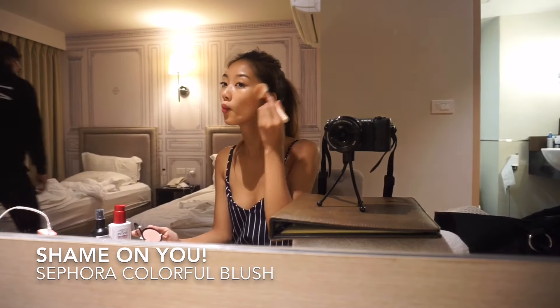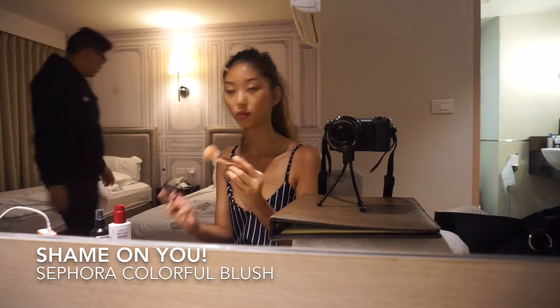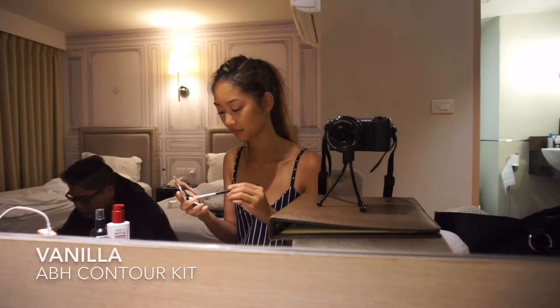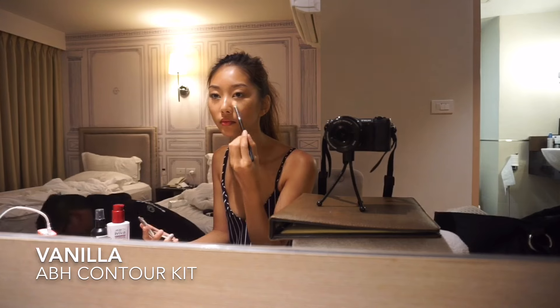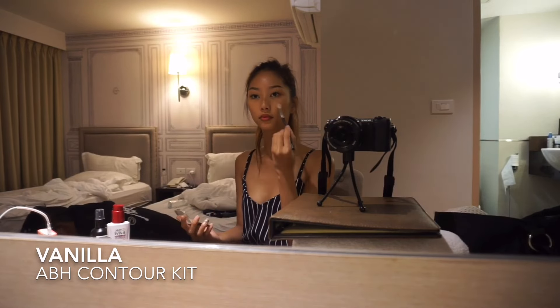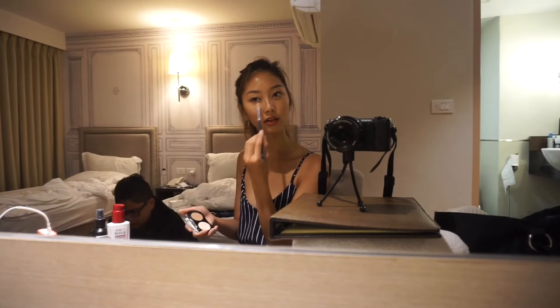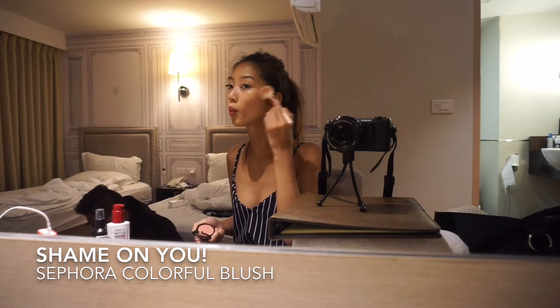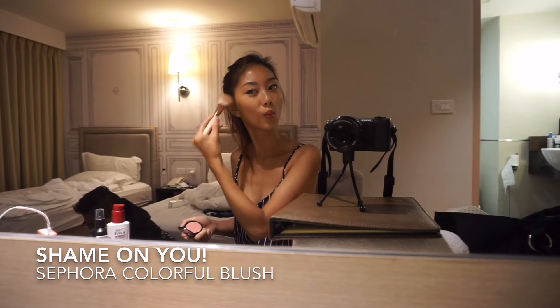Then I go in with a blush from Sephora. I'm using the shade Vanilla from the contour kit to set my concealer, and I'm just going to go over the places where I look a little bit shiny. Then I go in with blush again because I like to be extra.